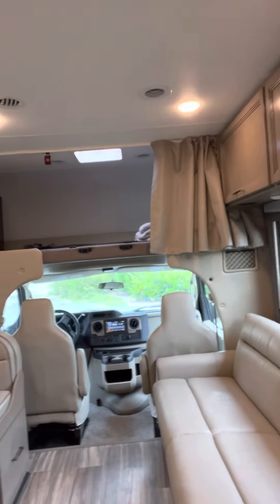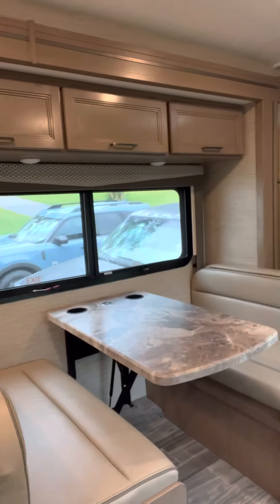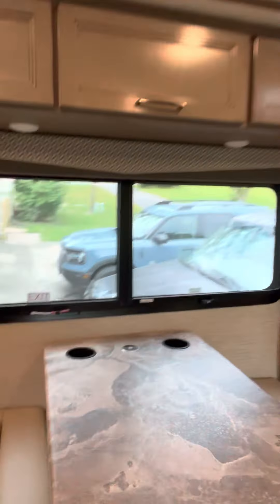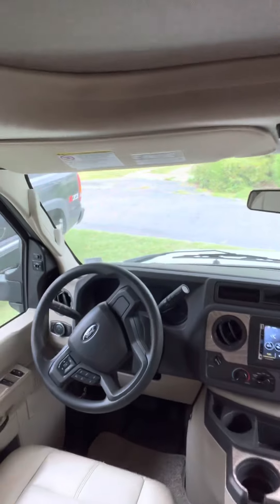You have a couch that folds out into essentially a full bed. Then you have your little dinette here that also folds down — this goes down, those come across the top, so that's an additional full bed. There is the driving station. And ladies, I drive Vera. Yes, she's 31 feet long, but I drive her. She has backup cameras, she has side cameras. She is literally made so functionally well — women and men alike can drive Vera. Pinky promise.